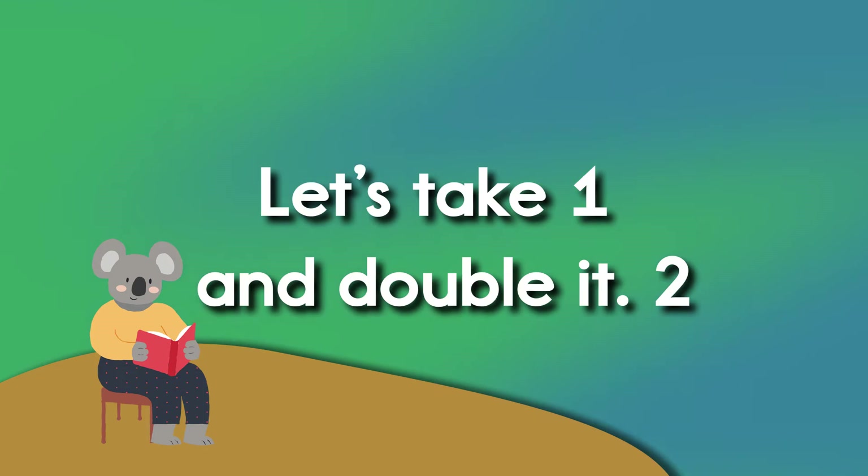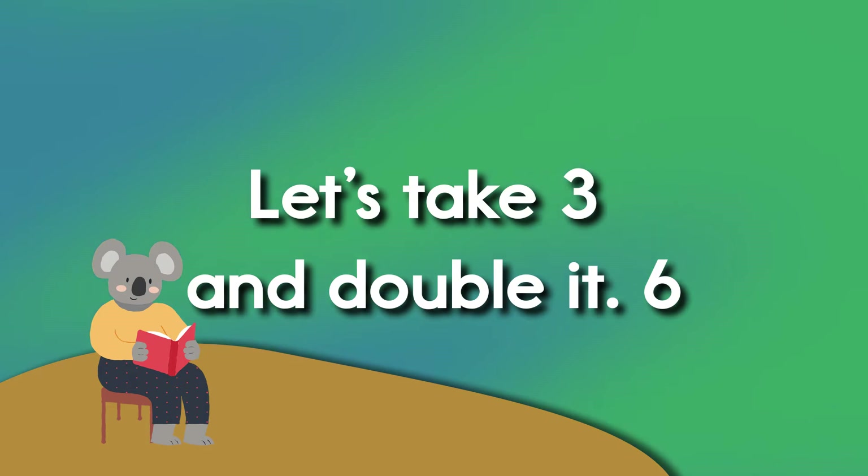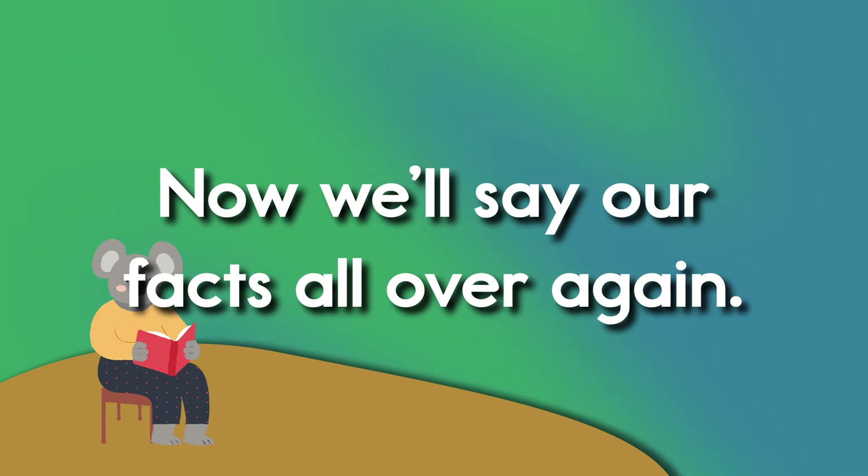Let's take one and double it. Two. Let's take two and double it. Four. Let's take three and double it. Six. Let's take four and double it. Eight. Let's take five and double it. Ten. Now we'll say our facts all over again.